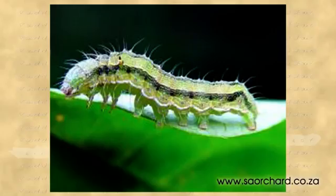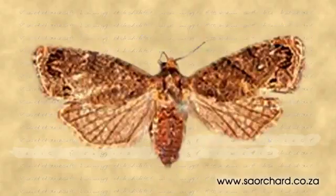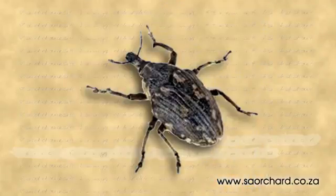These insects are bollworm, codling moth, oriental fruit moth, false codling moth, Mediterranean fruit fly, and snout beetle.